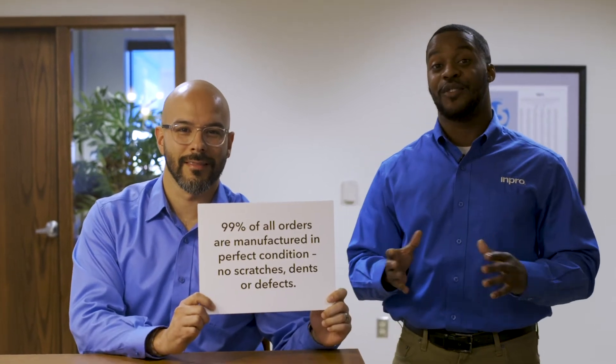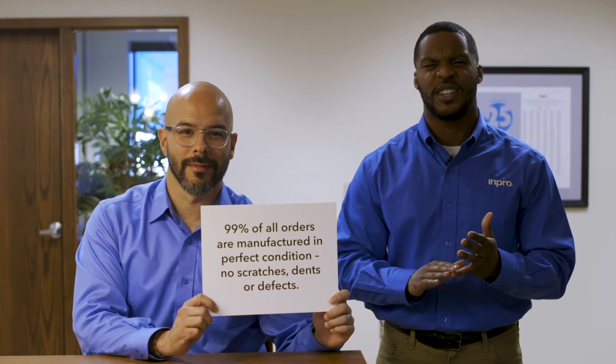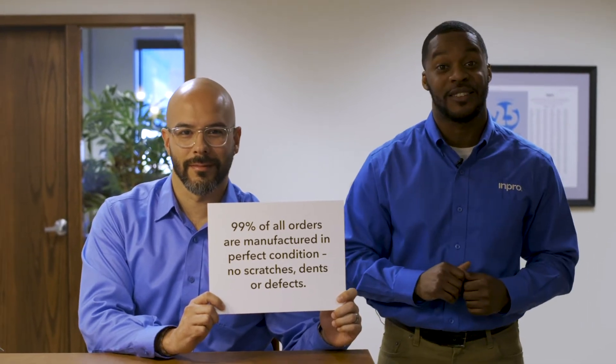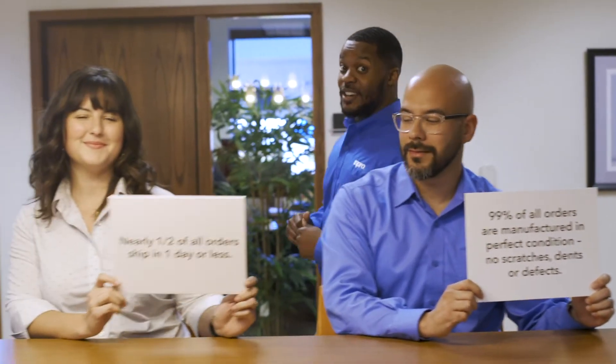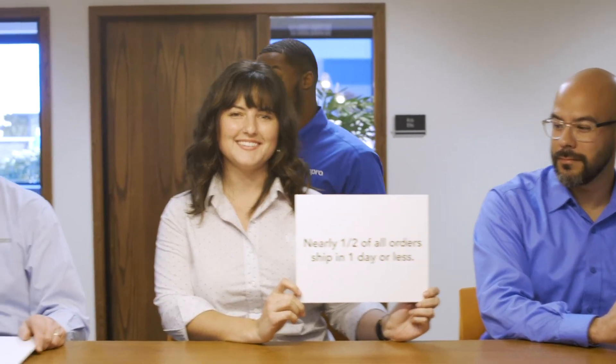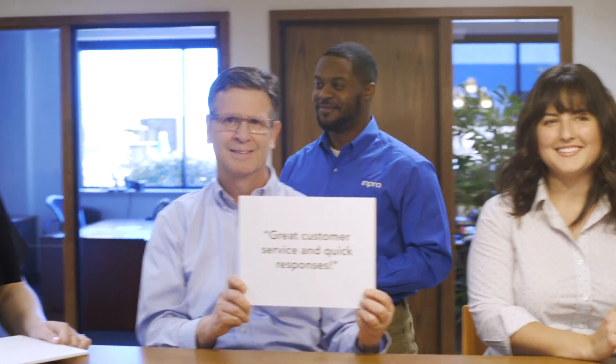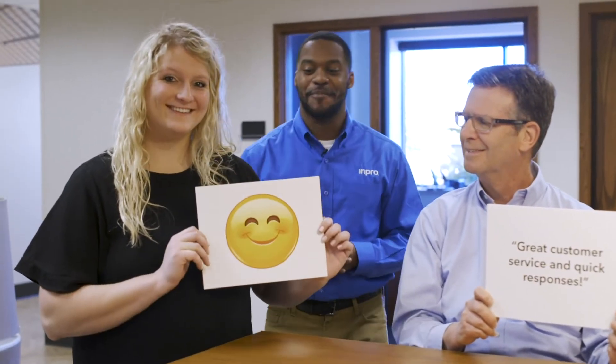mPro has some of the industry's highest customer satisfaction scores. 99% of all orders are manufactured in perfect condition — no scratches, dents, or defects. Nearly half of all orders ship in one day or less, with rave reviews everywhere and happy customers all around.